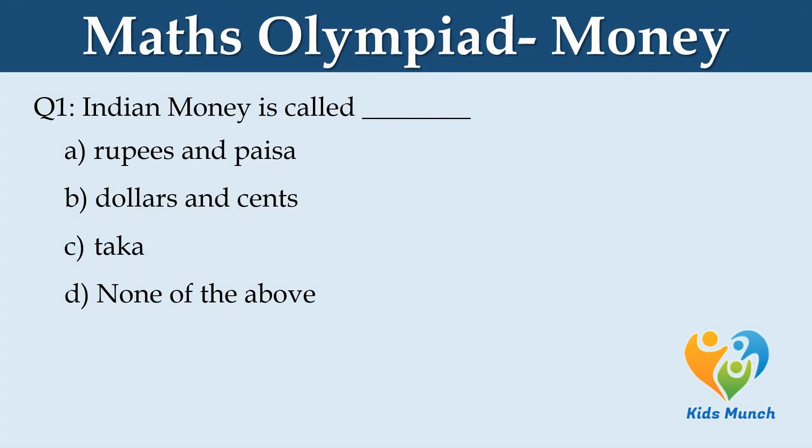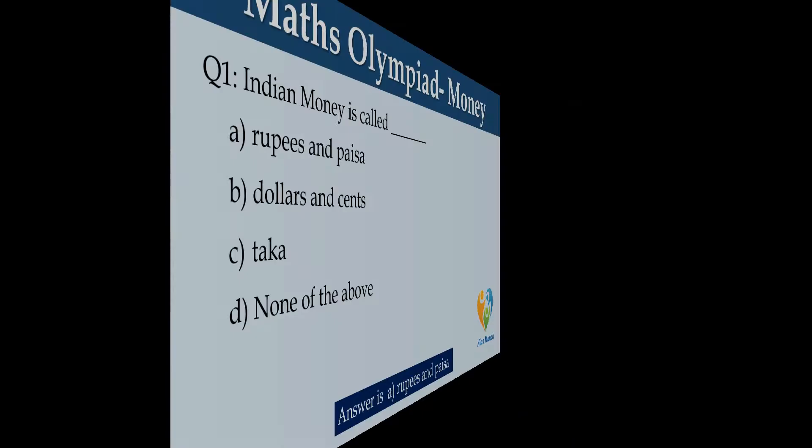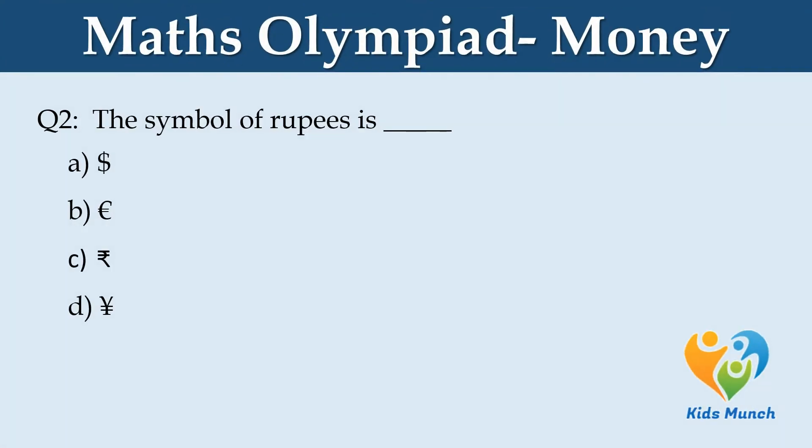Indian money is called rupee. The symbol of rupees is ₹.